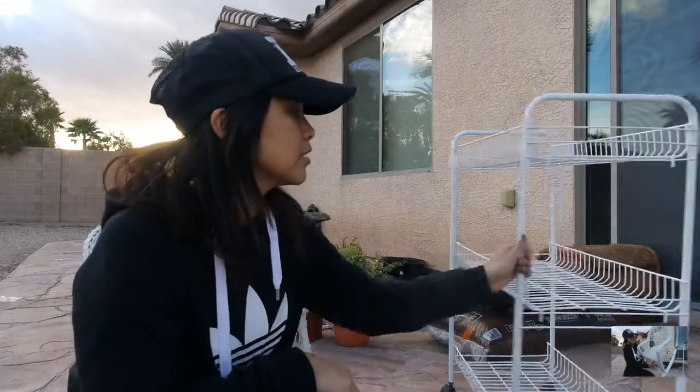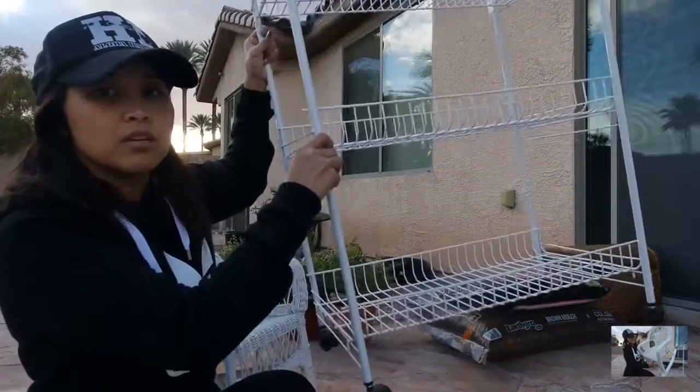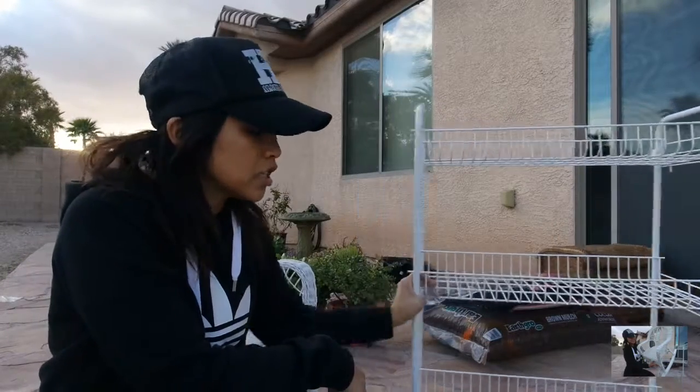And then this guy here is a stand with three tiers and wheels. I scored this for $7. And I'm going to use this as my propagation station.